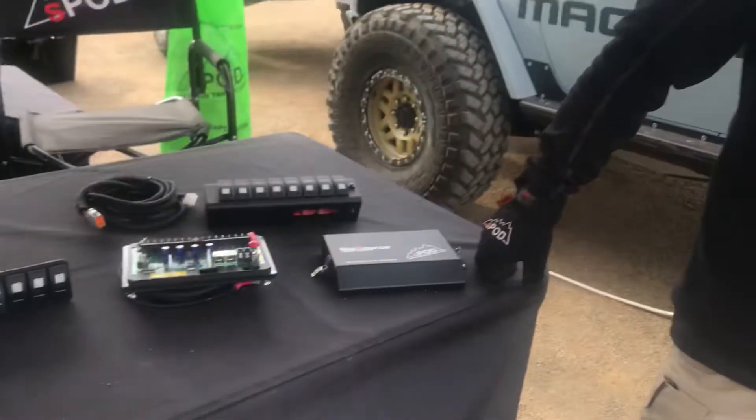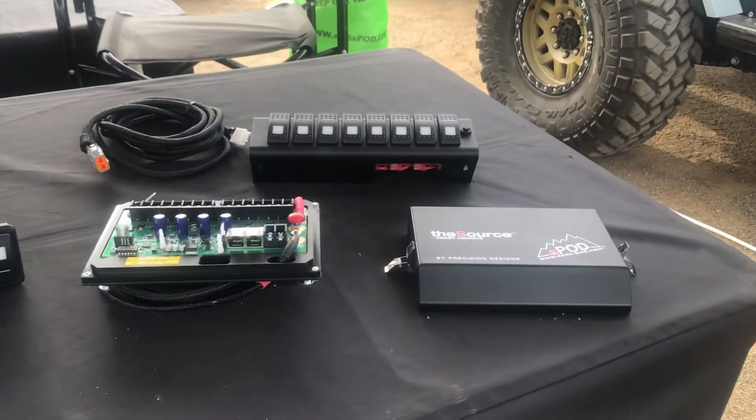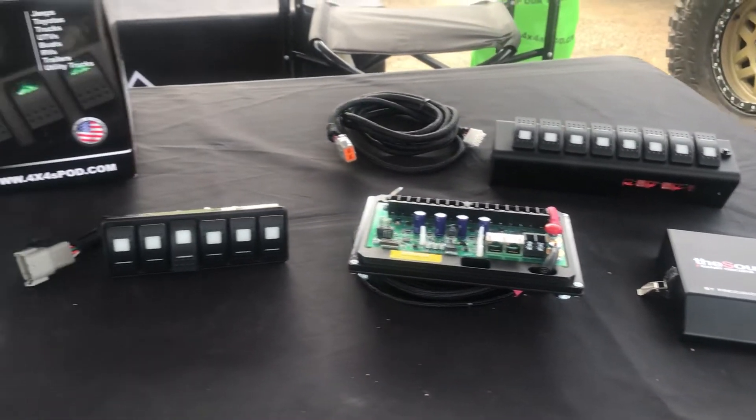Hi, I'm Mike Duval from Duval Off Road Designs. I'm at the 2019 Overland Expo in Flagstaff, Arizona in the S-Pod booth. For those of you that don't know S-Pod, it's the finest US-made power distribution system that you can get for your vehicle.